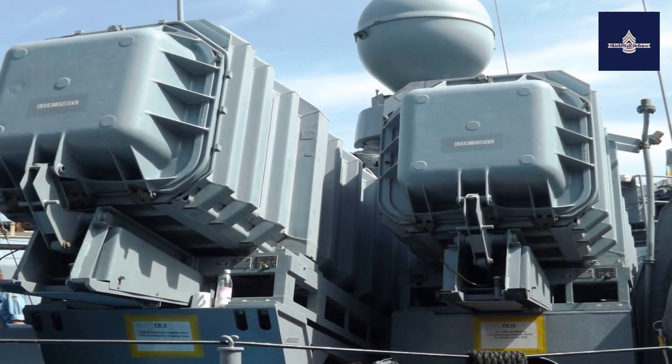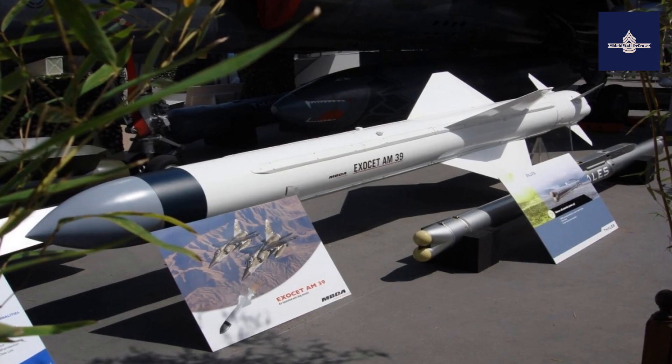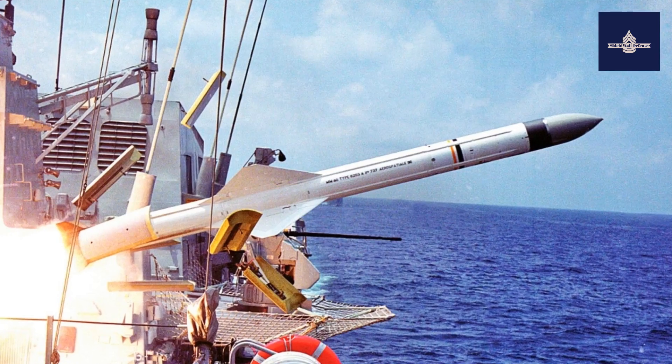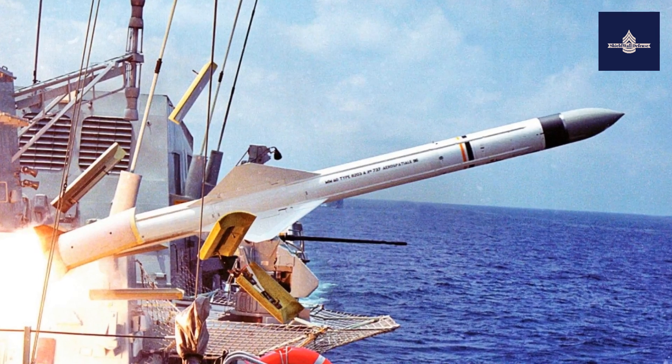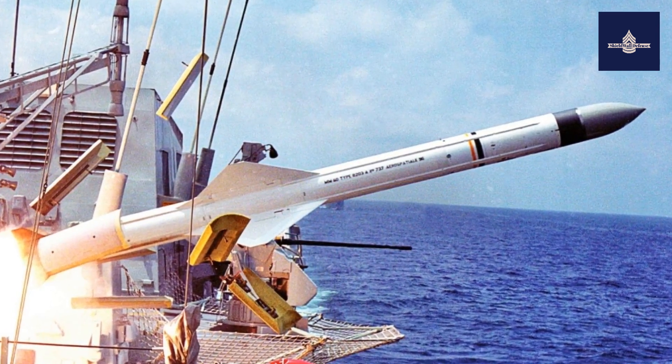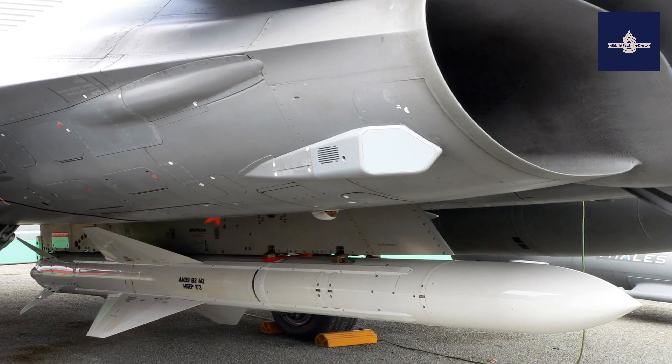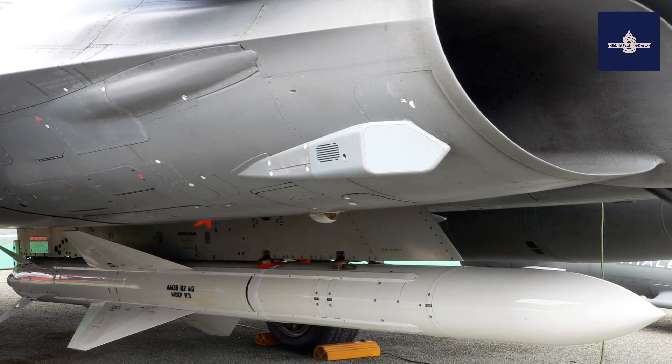The Exocet has been manufactured in several versions. The MM-38 is the surface-launched variant deployed on warships, with a range of 42 kilometers, and is no longer produced. A coast defense version known as Excalibur was developed in the United Kingdom and deployed in Gibraltar from 1985 to 1997.